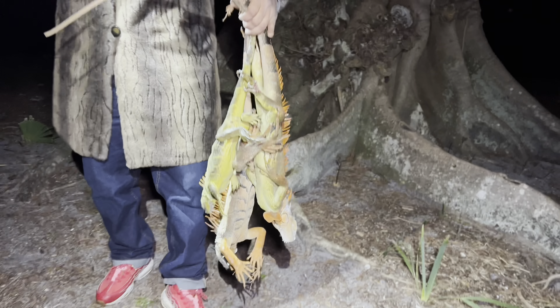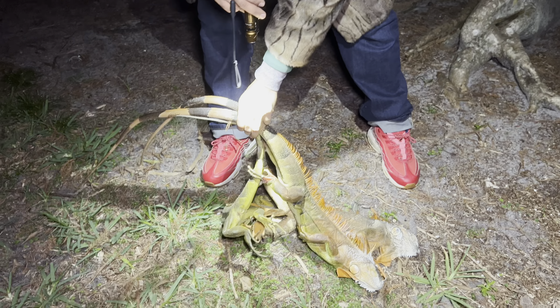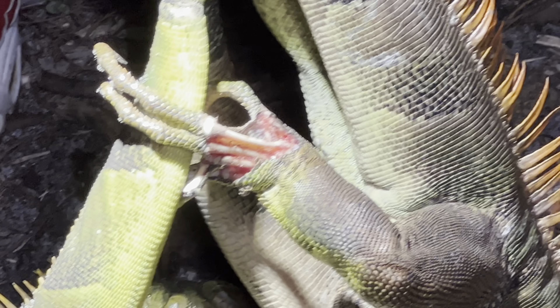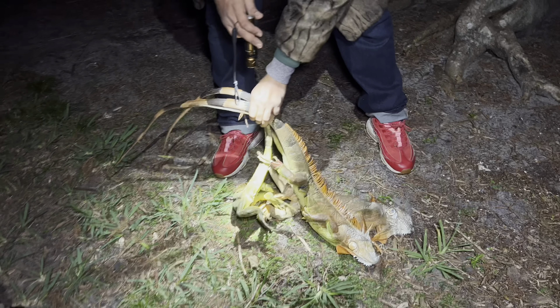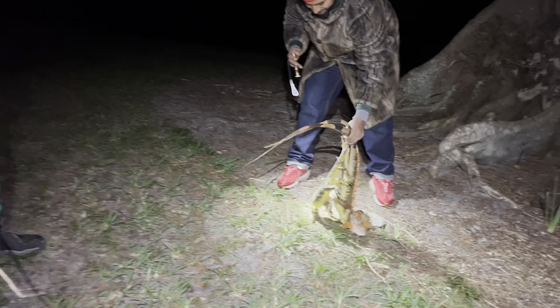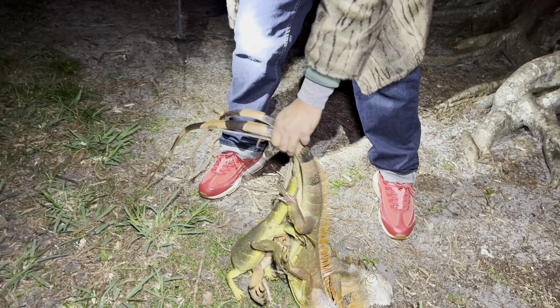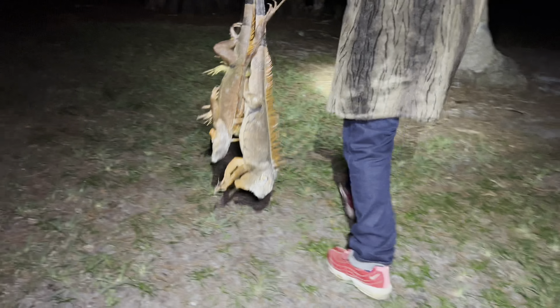Look at this right here. Oh, look at his foot. Three in a row. Look at his foot right there. He got attacked. Let me zoom out of that. That was a little TMI. Wow. Guys, there are frozen iguanas just piled up everywhere here in Florida.